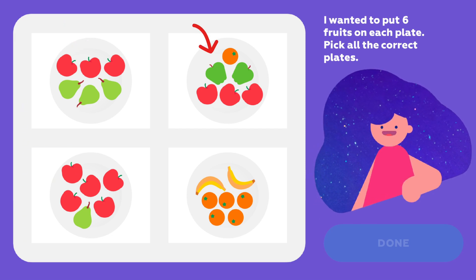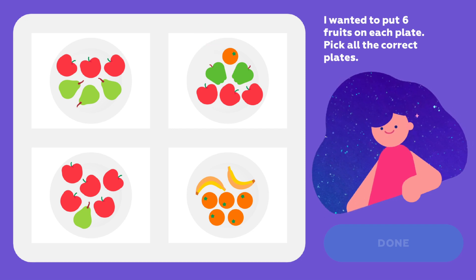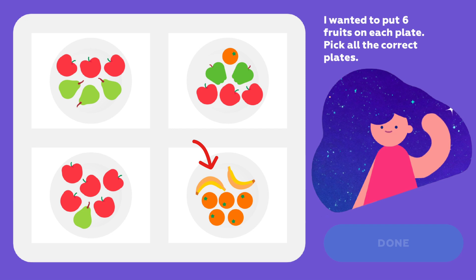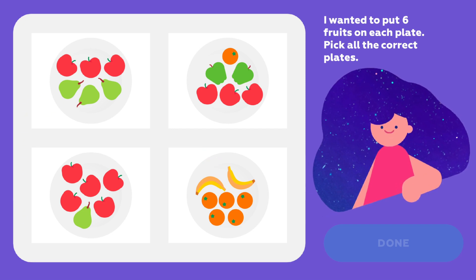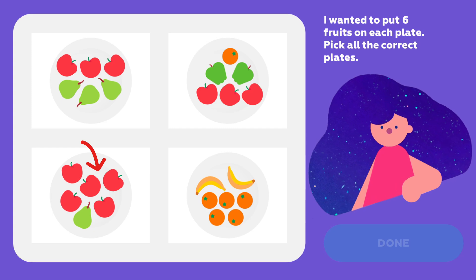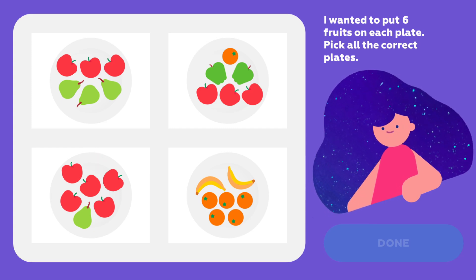And here, three red apples at the bottom, two green ones above and a tangerine on top. Now here, five tangerines and two bananas. That's seven. Nope. And the last card, five apples and one pear. Yes, that's six. Let's go with that one.